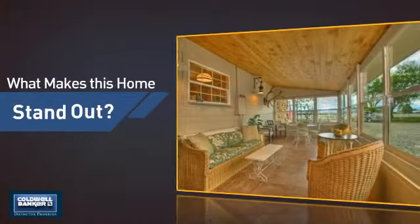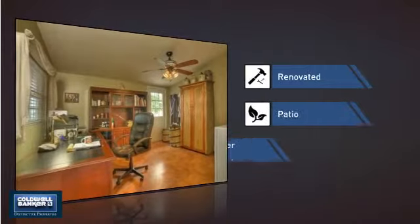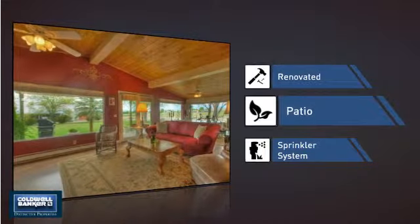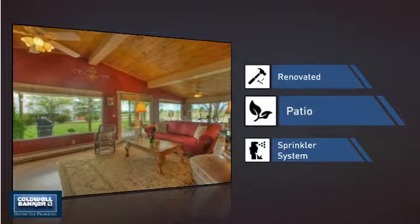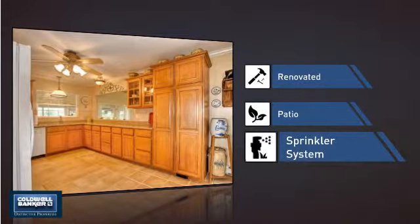But let's talk about what really makes this home stand out — like recent renovations to spruce things up, a patio giving you some extra outdoor space for dining, recreation and more, and a built-in sprinkler system to keep your lawn healthy year-round.